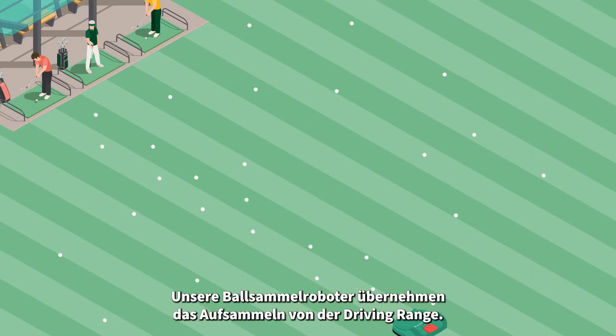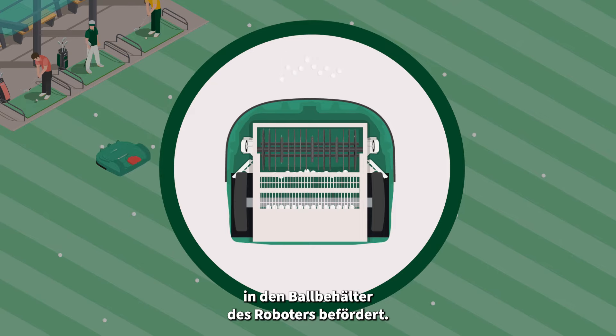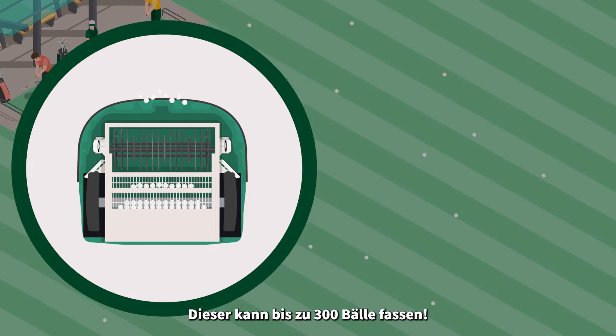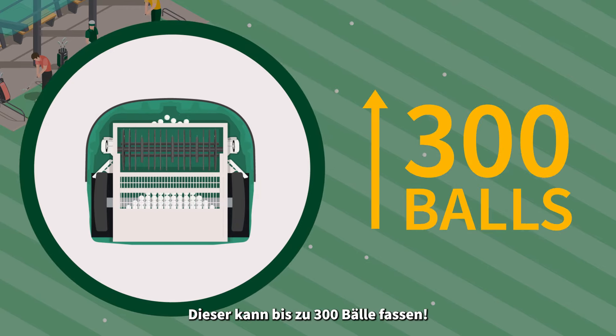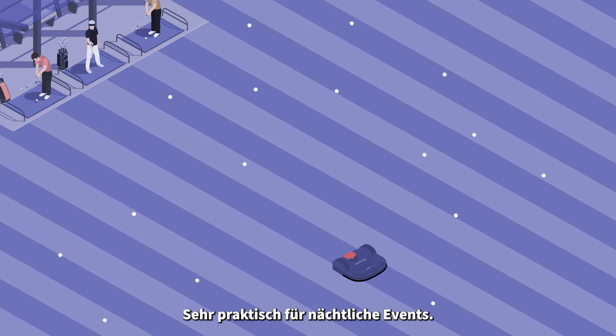Our ball collecting robots are responsible for collecting the balls hit from the driving range. The balls pass over a roller which spins and moves the ball into the hopper of the machine. It can contain up to 300 balls. Our robots work day and night, convenient if you organize evening sessions.